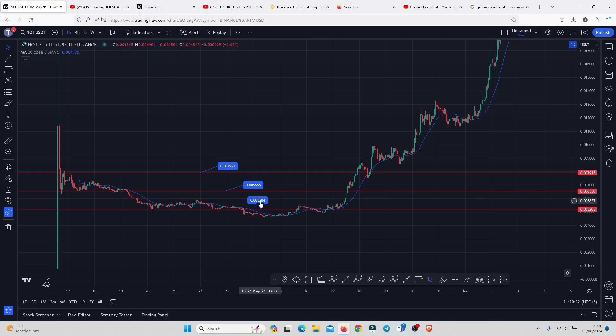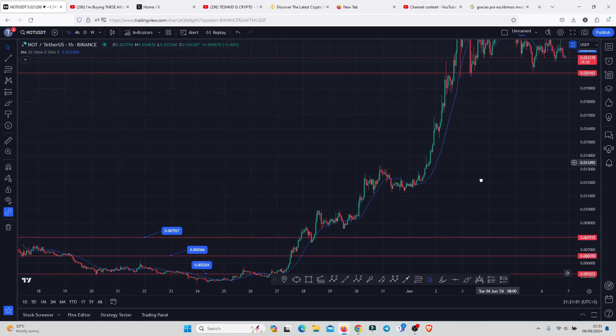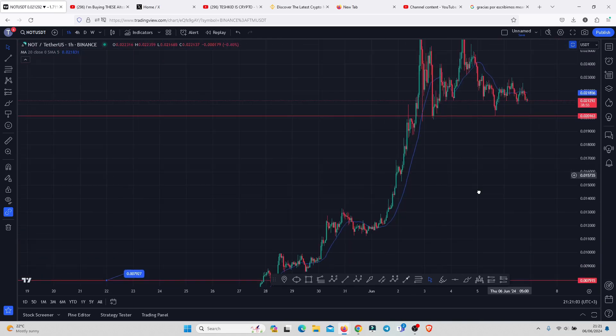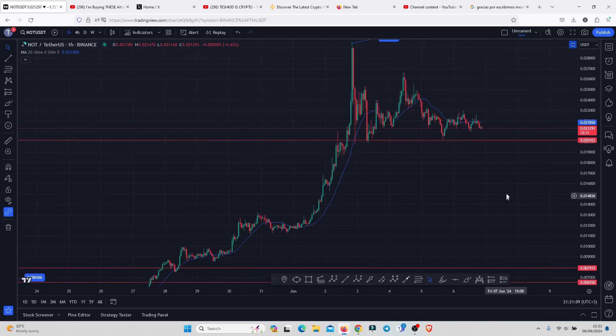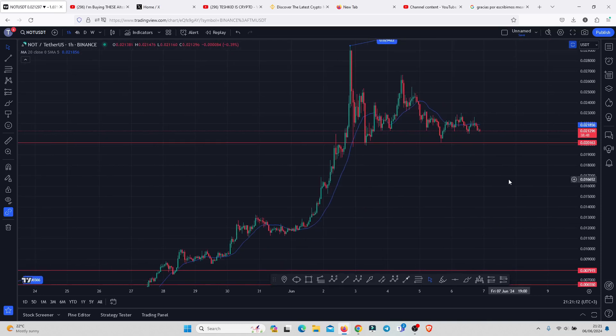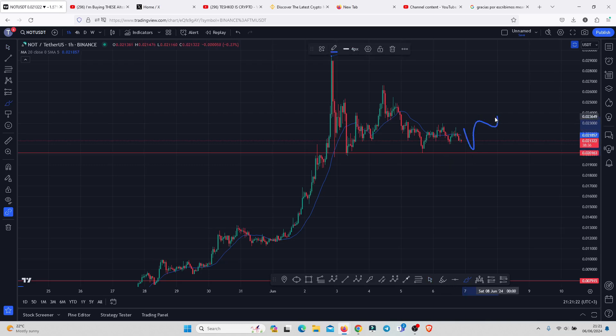The range low was at 0.005204. In this video I want to discuss the significant key areas of support that Notcoin needs to continue holding, and also a trend break that is coming in the next few days. The 0.02163 continues to act as support, and as long as price continues holding above this key area, I'm still expecting another bounce to the upside.